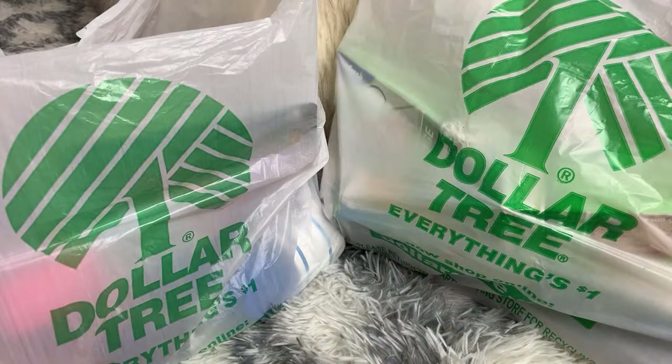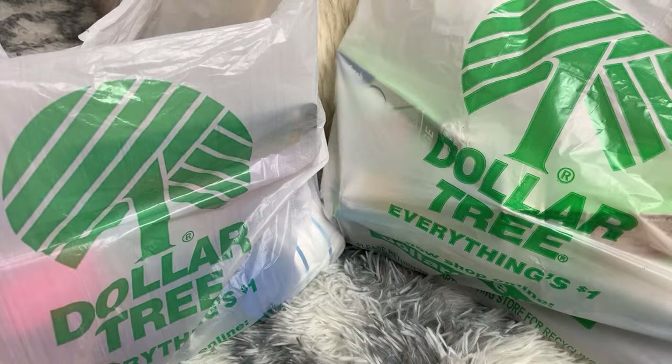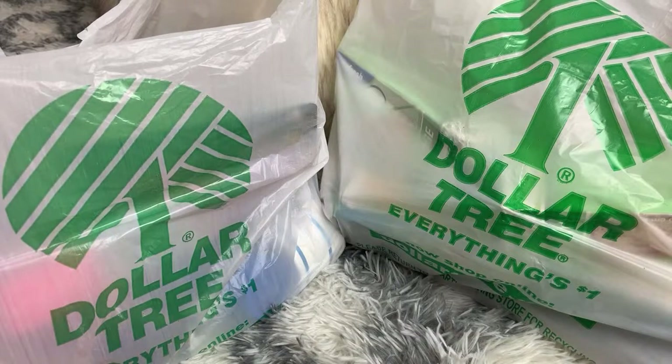Welcome to my second Dollar Tree haul. If you missed my haul from earlier today, go back and watch that - I talked about a lot of items that are super famous and trending on TikTok that people all over the U.S. are going crazy over and finding in their stores. I found a bunch of them as well. We just have a lot of name brand items being sold at Dollar Tree, and that is so amazing.